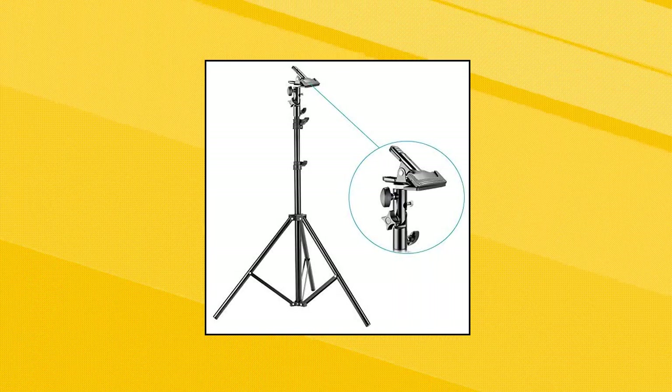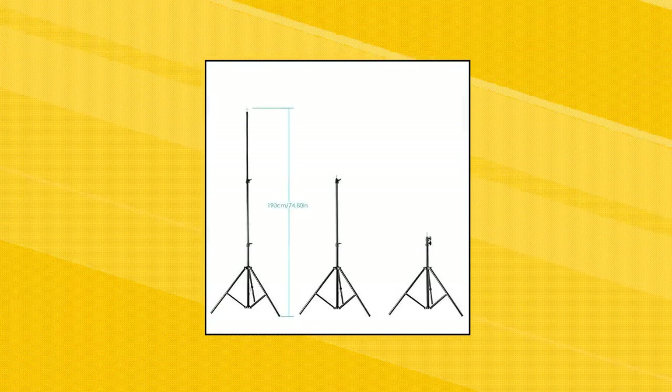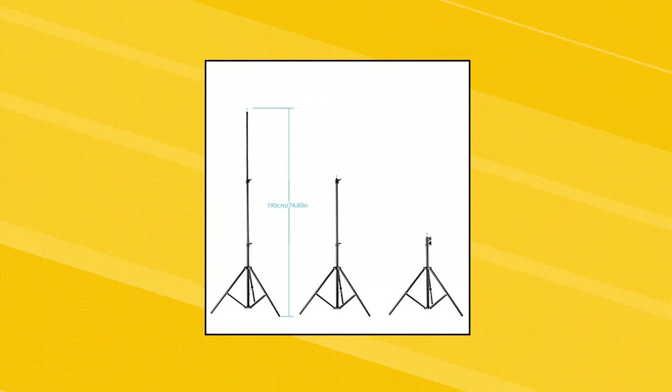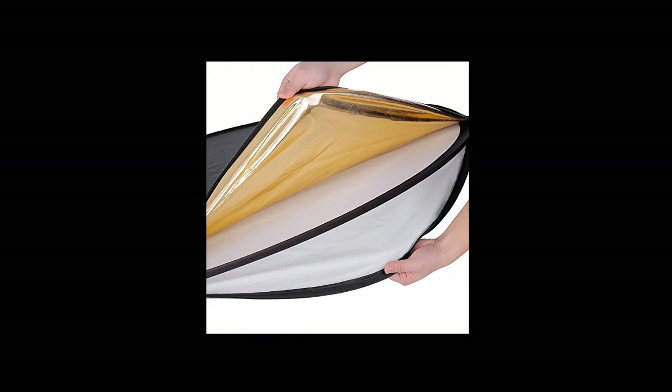Neewer Photo Studio Lighting Reflector comes with silver, gold, black, white and translucent surfaces. Adjustable height ranges from 25.98 inches / 66 centimeters to 75 inches / 190 centimeters. Lightweight yet durable, made of premium material with a pretty stable three-leg stand design and solid locking system — keeping all your stuff safe without any wobble when in use.